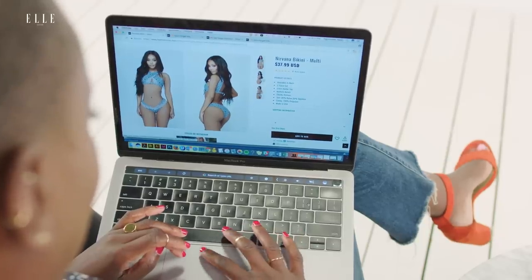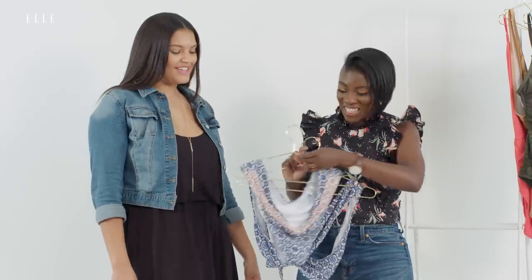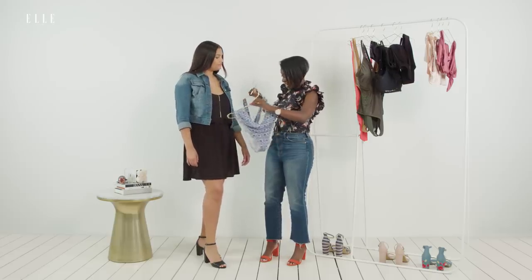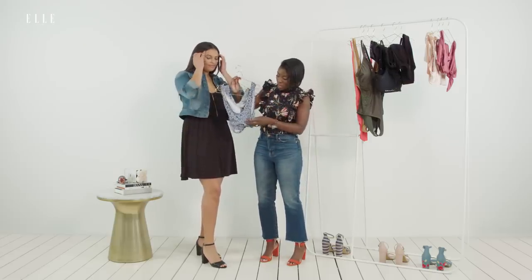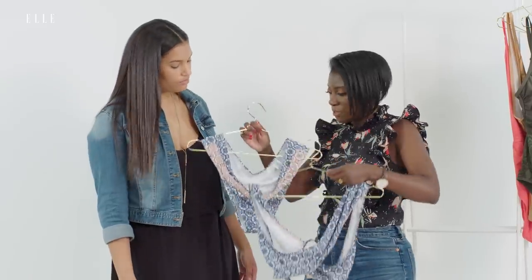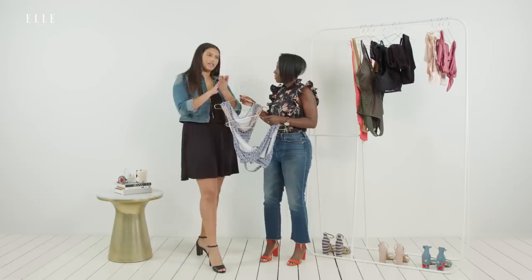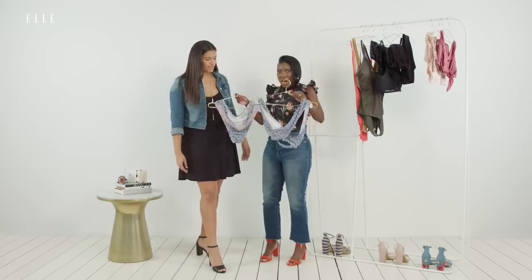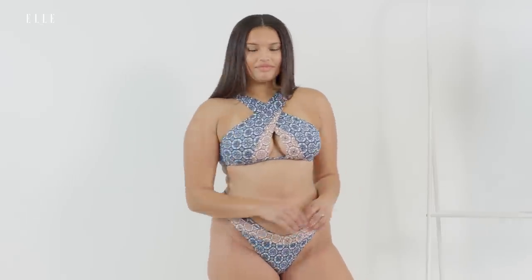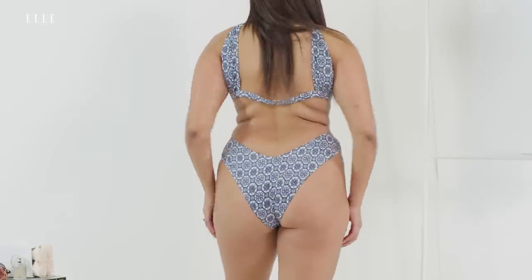I wanted to see you in this suit mostly because of how cheeky it is - it's a little low in the front and a little high in the back, so we're showing some skin. This is your normal bikini top but I liked how it wrapped in the front. I feel like curvy girls sometimes shy away from patterns - is that true? Yeah, we tend to go for solid colors, but why? Try something new, branch out. This is chef's kiss - killing it.